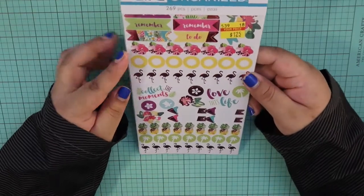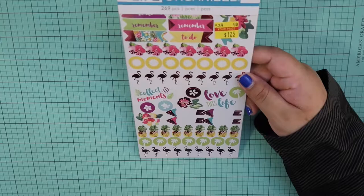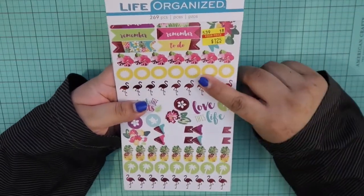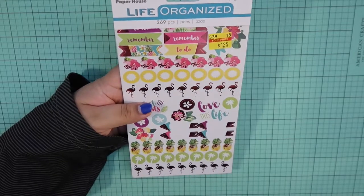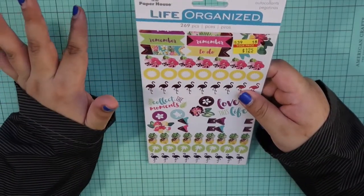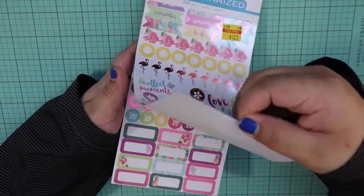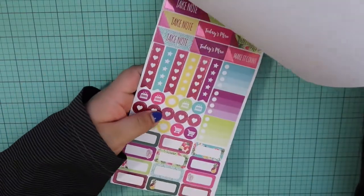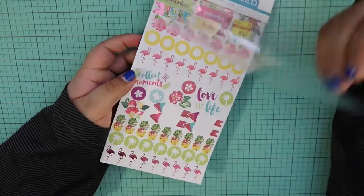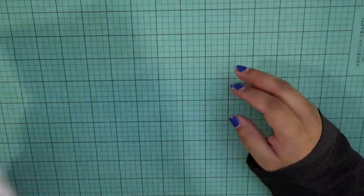And then this one is very nice and pretty — very tropical, very summery. I actually already have this, but if you know me, you know that I like to double up on sticker booklets. I just don't like running out of stuff, especially when it comes to booklets or anything like that.